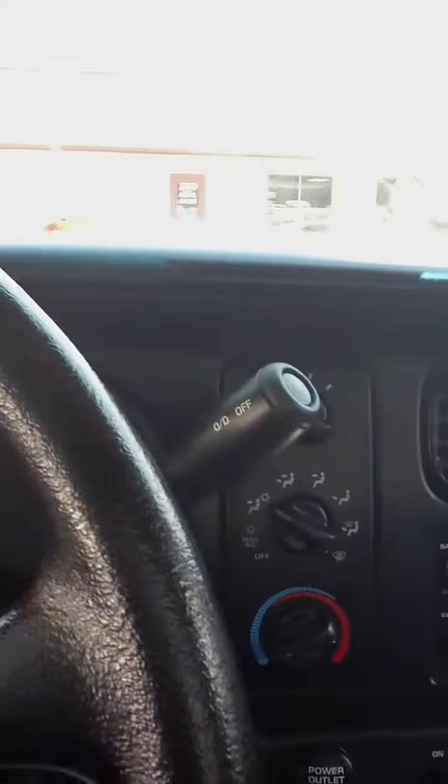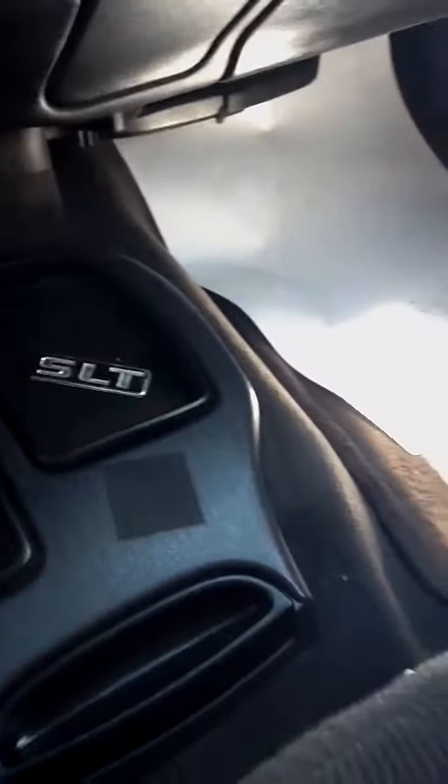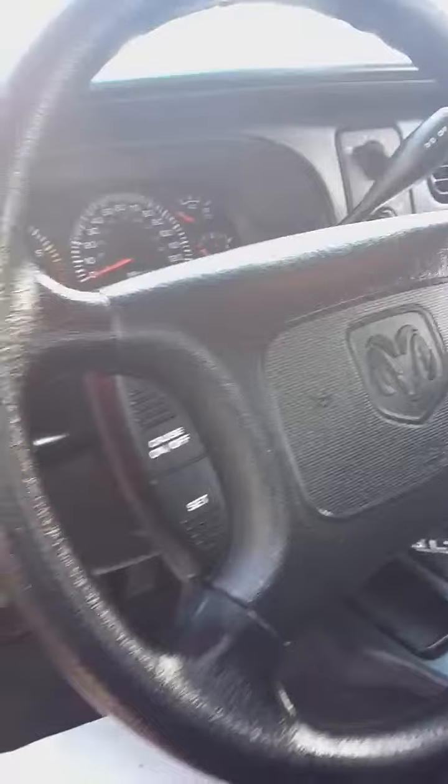As you can see the dashboard. And I'll slowly scan down to the carpets and the fabric on the seats. You can see that the interior is very nice and clean.